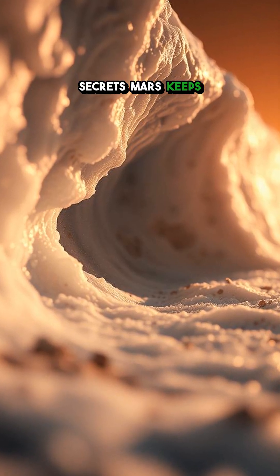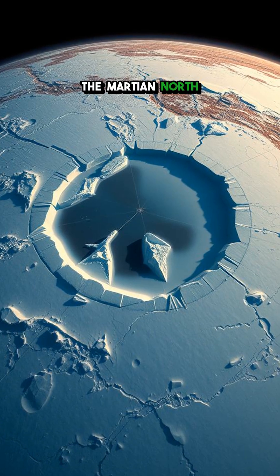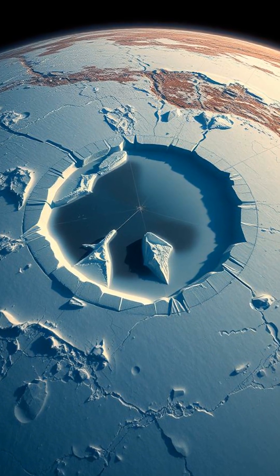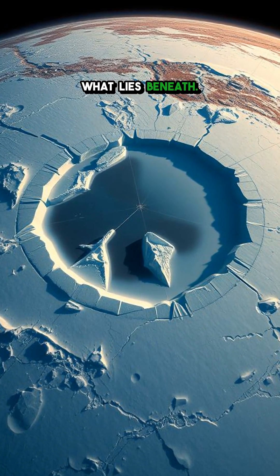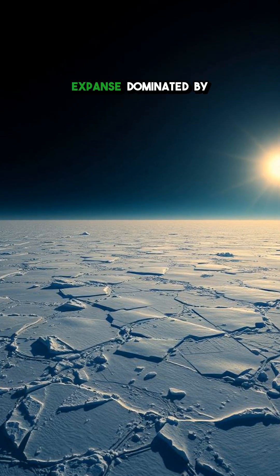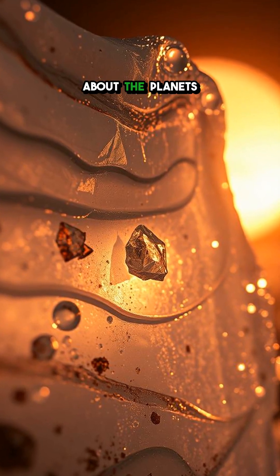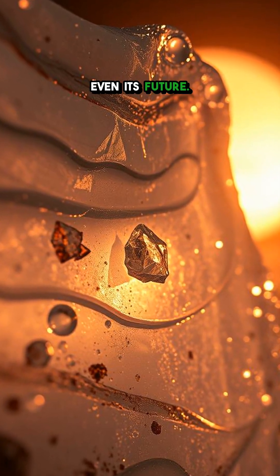Ever wonder what secrets Mars keeps locked away beneath its icy facade? Let's journey to the Martian North Pole, a place of frozen wonders, and begin to uncover what lies beneath. Picture this: a vast, frigid expanse dominated by ice. But this isn't just any ice — it's a treasure chest of clues about the planet's past and maybe even its future.